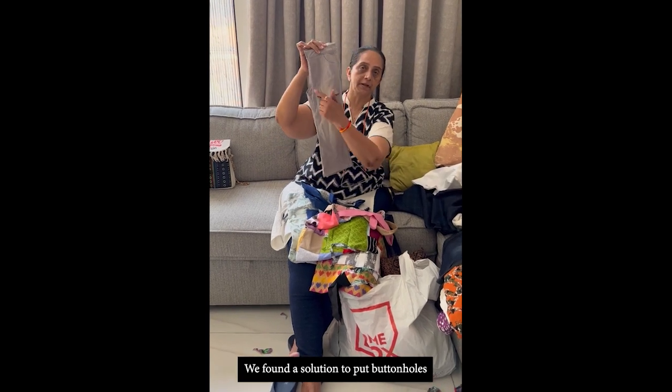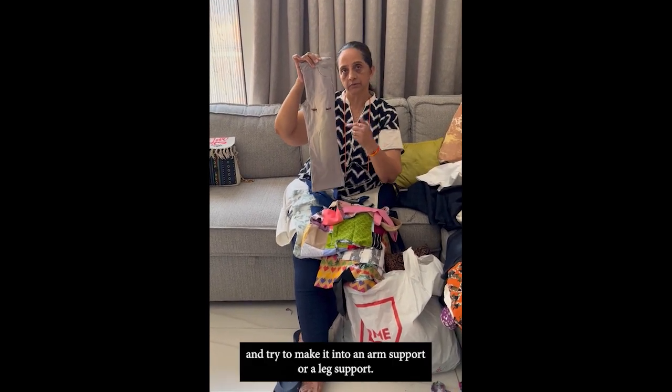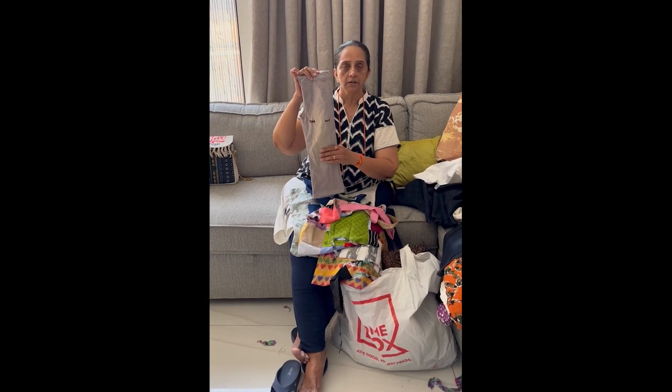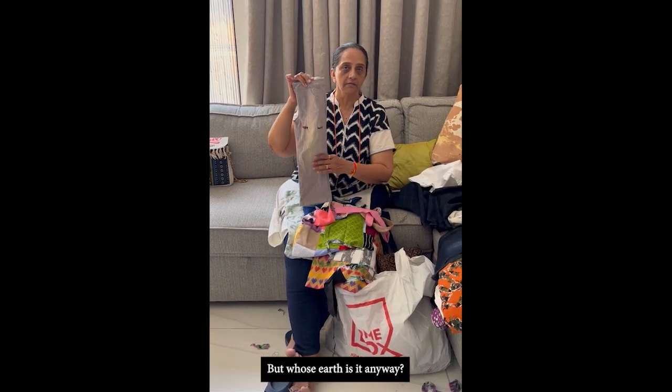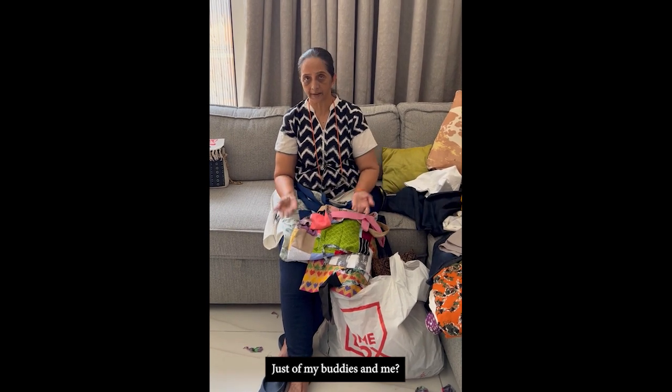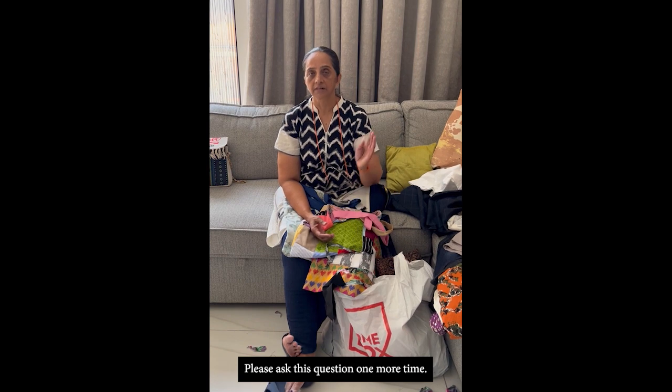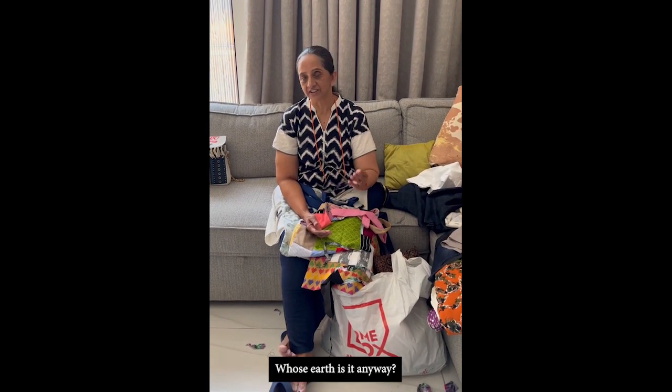We found a solution to put buttonholes and try to make it into an arm support or a leg support. But whose earth is it anyway? Is this the responsibility just of my buddies and me? Please ask this question one more time — whose earth is it anyway?